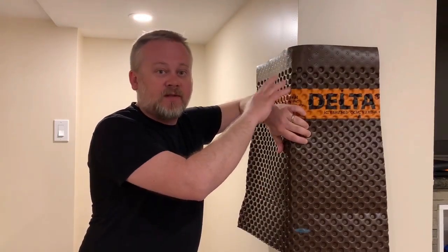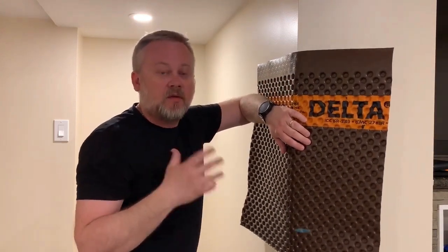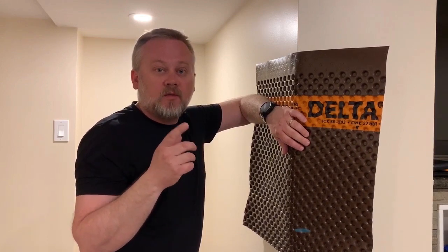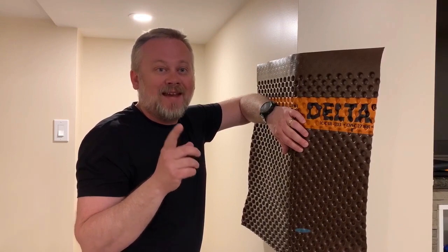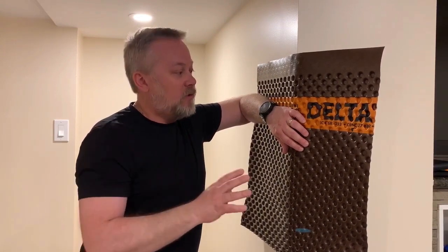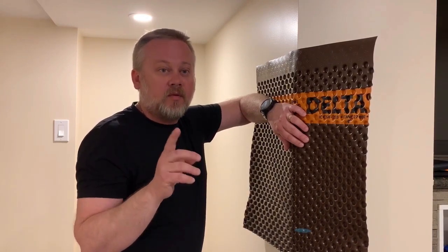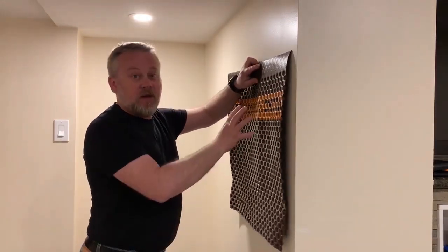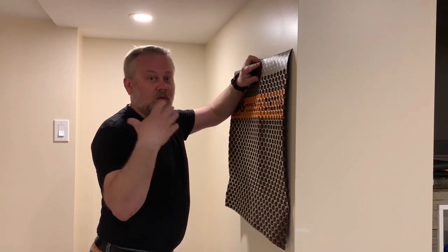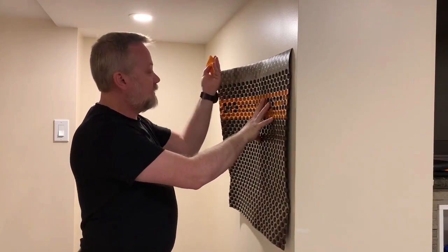This product is fully approved in Canada and the US. In Canada it has two CCMC approvals: CCMC 12658 for damp proofing and CCMC 12788 for drainage. In the United States we have one approval: ICC ESR 2303 for damp proofing and wall waterproofing membrane.